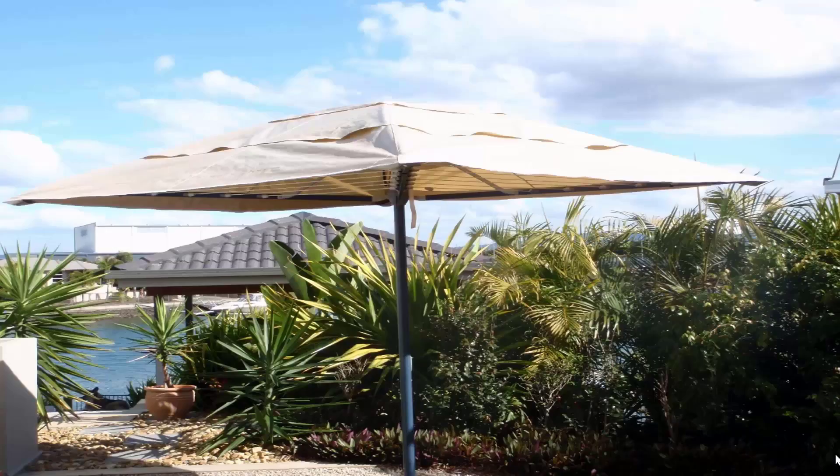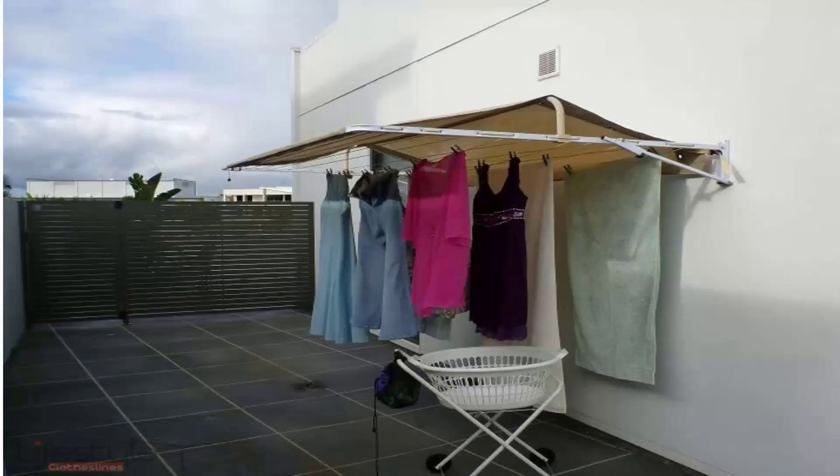If you're looking for protection for your clothes during the day, we do a range of rotary clothesline covers and fold-down clothesline covers. This unit pictured here is installed on a folding rotary clothesline and completely covers it, so all your clothes are protected while you're at work. You can also get covers for fold-down or wall-mounted clotheslines, protecting clothes from winter rain or wet summer months. They also help extend the life of your clothes by blocking harsh UV rays that can bleach them.